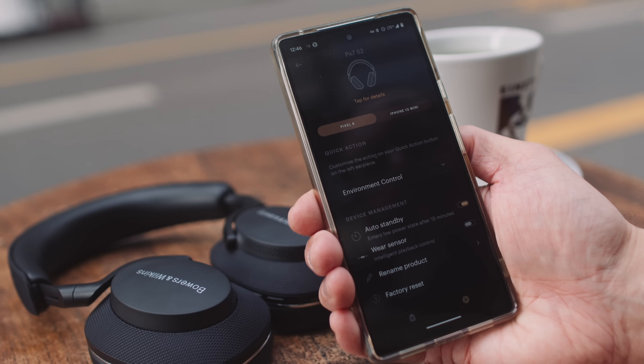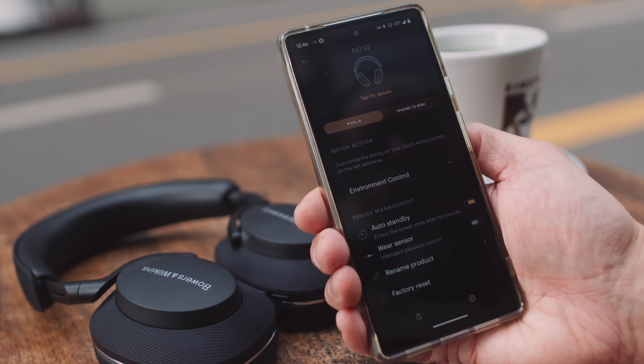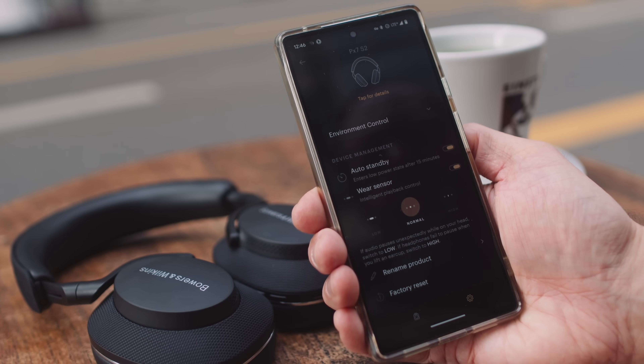Both headphones have a wear sensor: when you take them off your head the music should automatically pause, and resume when you put them back on. The Sony was flawless at this. The Bowers and Wilkins, however, would sometimes keep playing when placed around my neck, so in the end I just turned that feature off in the app. I've owned several generations of B&W's PX series and they've always had this minor niggle. I remain very impressed that the Sony just works every single time, no exceptions.